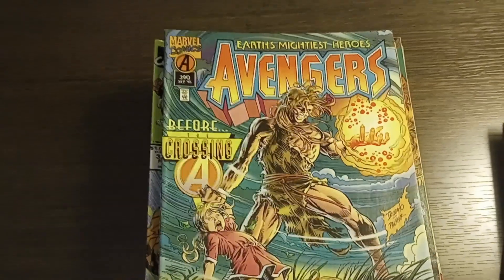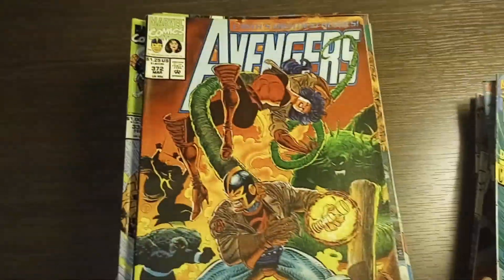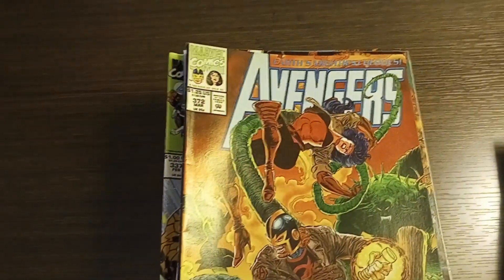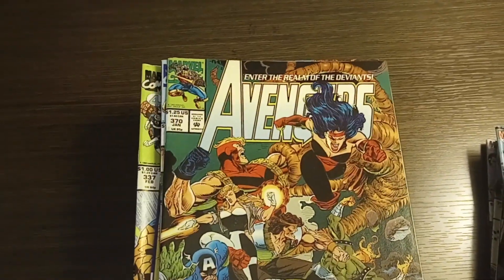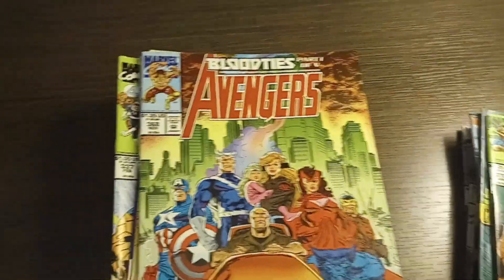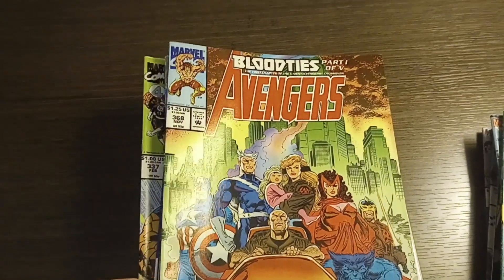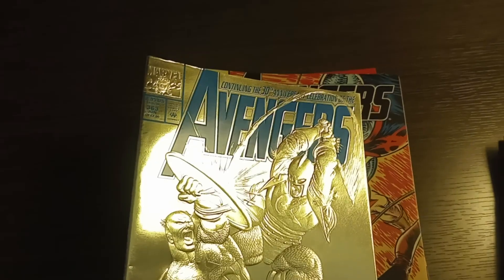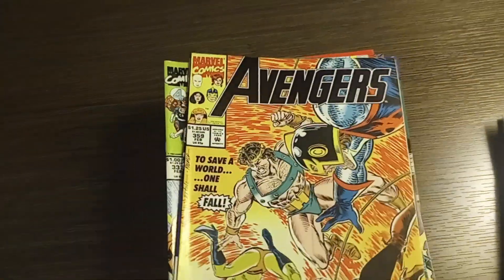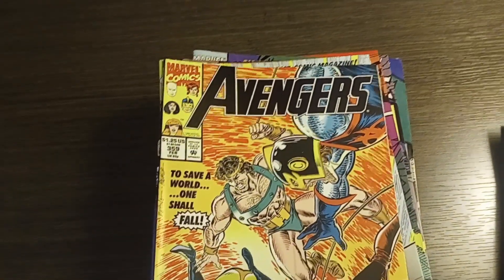Avengers number 390, Avengers number 372, Avengers number 370, Avengers number 368, Avengers number 363, and Avengers number 359.